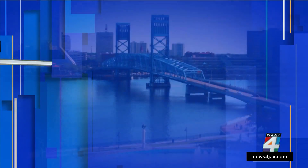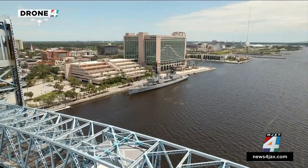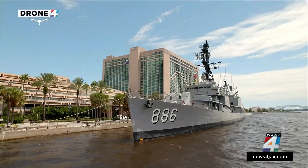The USS Orlick will start welcoming guests next week. We'll see if Tropical Depression 9 will have any impact on that, so we'll certainly keep you posted. This is a look at the Orlick through our Sky 4 drone. It's docked right there along Jacksonville's North Bank. Today, there was a news conference to announce the next steps for the public.